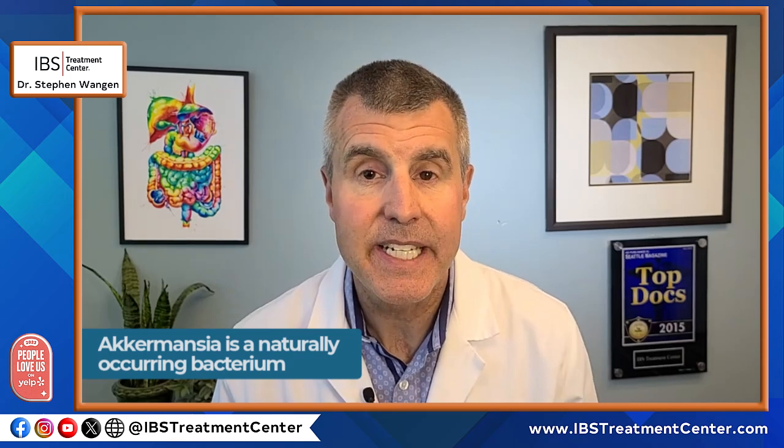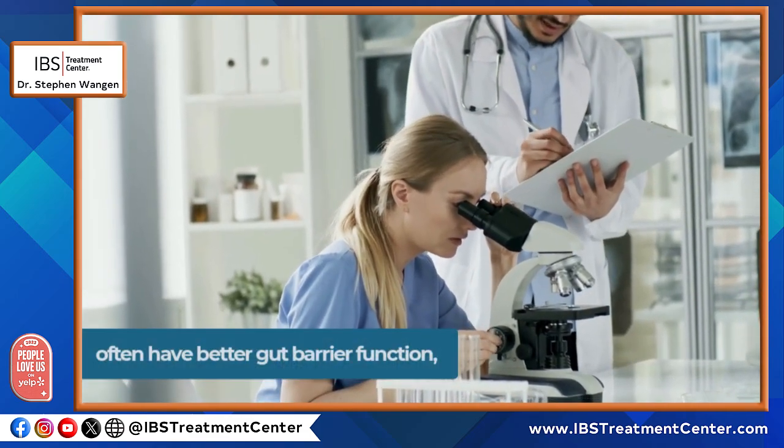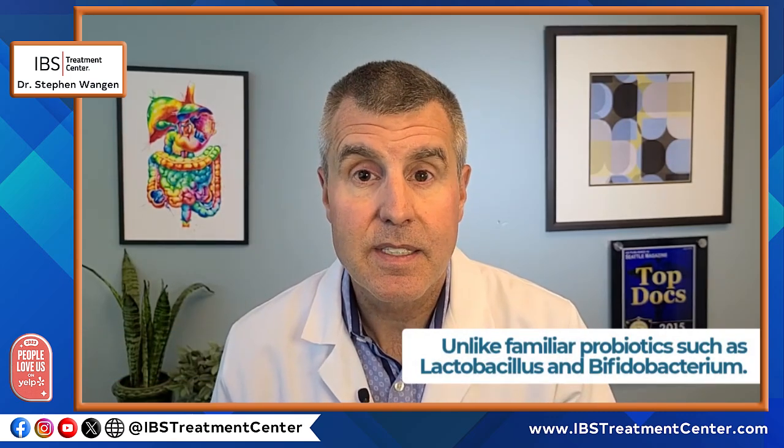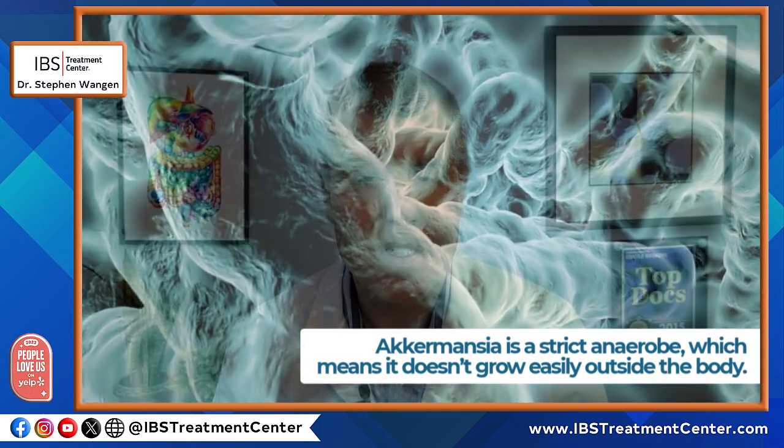What is Akkermansia? Akkermansia is a naturally occurring bacterium found in the mucus layer of the gut lining. Research has shown that people with higher levels of Akkermansia often have better gut barrier function, lower inflammation, and healthier metabolism. Unlike familiar probiotics such as Lactobacillus and Bifidobacterium, Akkermansia is a strict anaerobe, which means it doesn't grow easily outside the body. That's why until recently you couldn't take it as a supplement — it wasn't possible to manufacture it in a shelf-stable form.